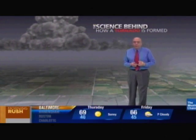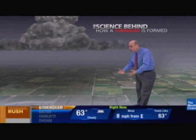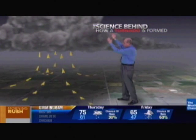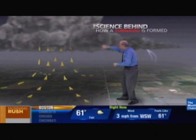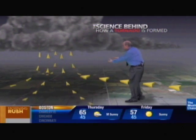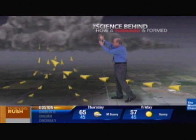Tornadoes are rapidly rotating columns of air that form from thunderstorms. Those thunderstorms form on days with very warm moist air at low levels that rises — it's unstable, it rises rapidly. We call those rising motions updrafts, and there's an inflow of air that comes in and then rises vertically.